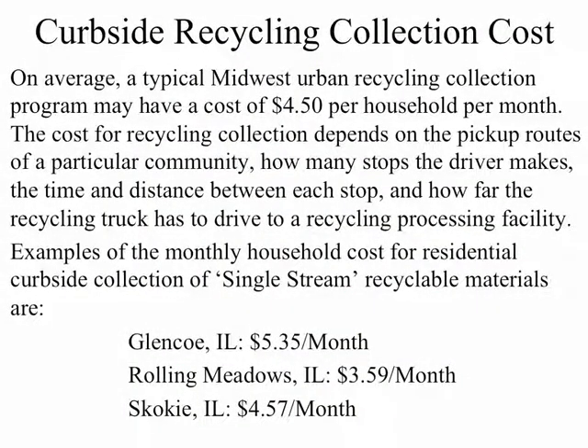So what does it cost a typical household to have separate residential single-stream recycling pick-up from their household, typically once per week? It averages about $4.50 per household per month in the Chicago suburban area.